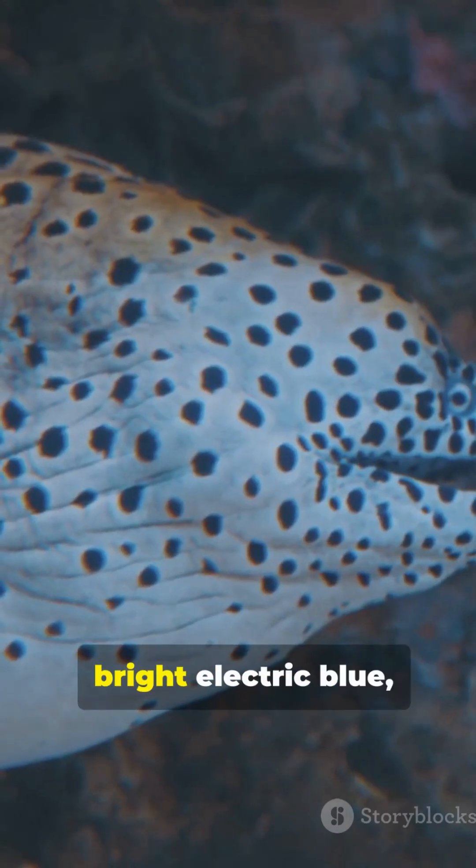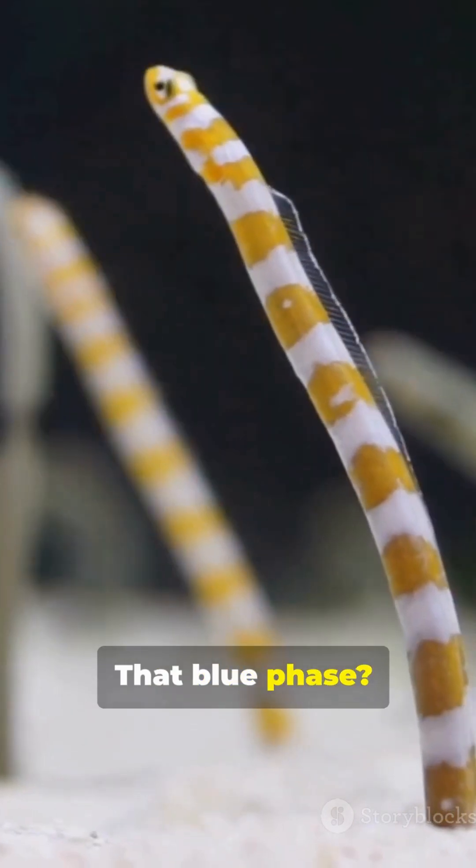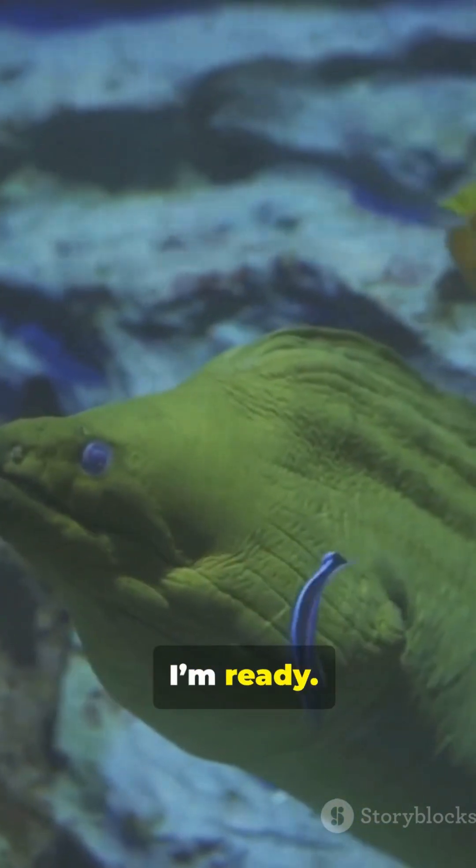The eel shifts to bright electric blue trimmed with yellow accents. That blue phase? That's a mature male. It's not subtle. It's a billboard. I'm here. I'm ready.